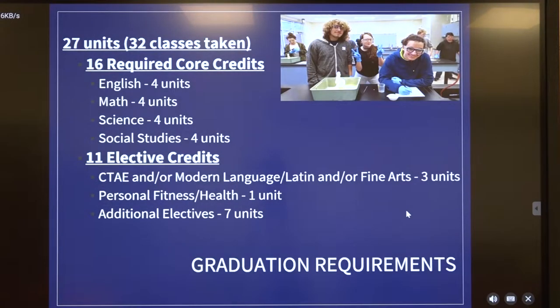Graduation requirements for Brantley County High School: all students have to have at least 27 units to graduate. They have the opportunity for 32 in their entire high school career, so very little wiggle room. And 16 of these credits must be core credits from each of the four core subject areas. In addition, all students also have to get 11 elective credits.